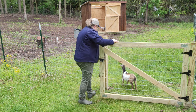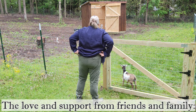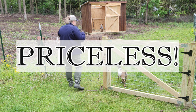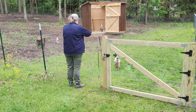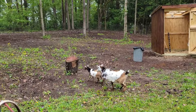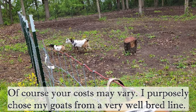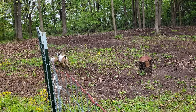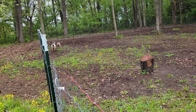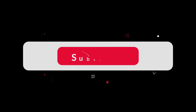We couldn't have done this without the incredible support of our friends and family. Your encouragement and help have made all the difference. Thank you for joining us on this adventure. If you enjoyed this video, please like, subscribe, and hit the bell notification so you don't miss any updates. We're excited to share more about our homesteading journey and the new skills we're learning along the way. Stay curious, keep learning, and cherish every moment on your own homesteading journey. See you next time!